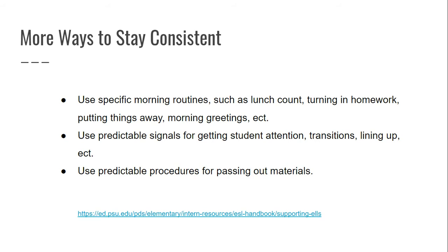Gestures and other predictable signals are super helpful when teaching ELLs your routines. Also, use predictable procedures for passing out materials. For example, I have tables in my classroom — six students at a table and six tables total. For passing out materials, I don't have all students come up at once; I pass out four per table and then the students hand each other the material.